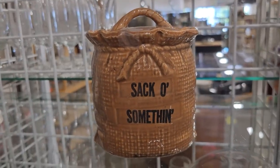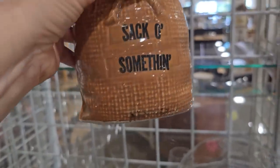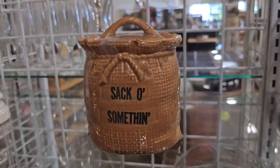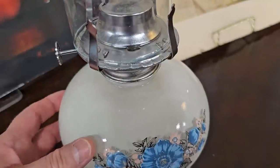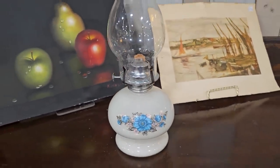For that friend who has everything, you could get them a sack of something at this ReStore. I didn't see a price on it, but you know what — that might be the perfect place for secret papers! Here's an oil lamp for six dollars, and I think they do such a great job staging everything. Doesn't that look pretty right there with the pictures behind it?